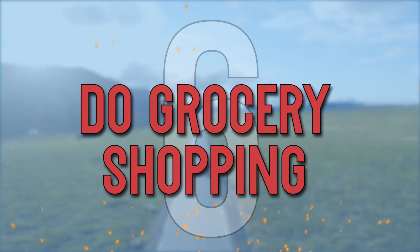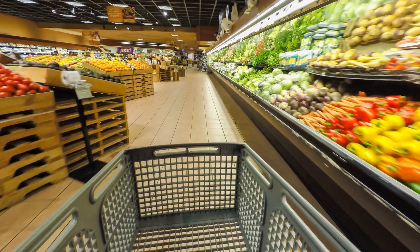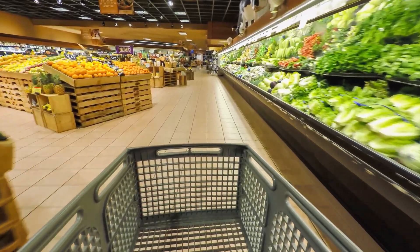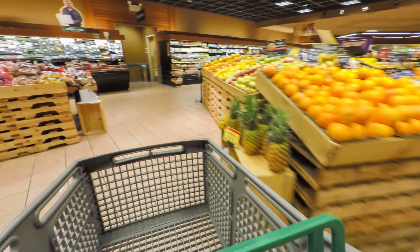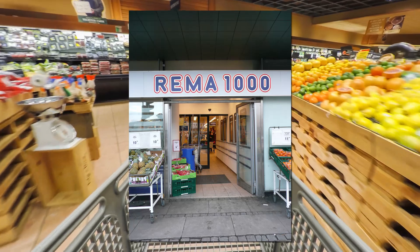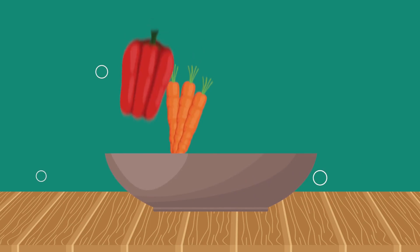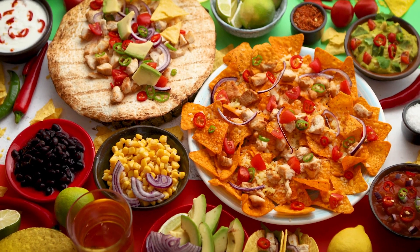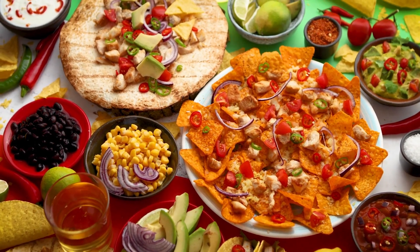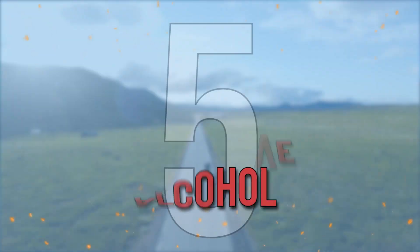Number 6: Do grocery shopping. To cut out dramatic expenses, cooking your own food is the best remedy. You can visit and shop at different supermarkets in Norway that have cheap and affordable ingredients and food. The most common supermarkets in Norway are Kiwi, Rema 1000, and Coop Extra. Pasta and vegetables are all at average prices, and Mexican food is the cheapest so far in Norway. There is vegan cuisine and frozen vegetables too. You can buy sausages instead of meat because meat is expensive.